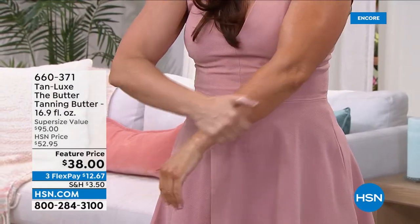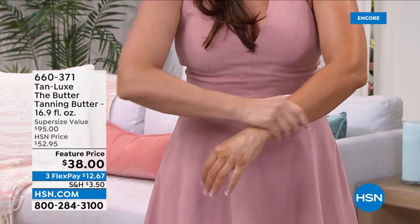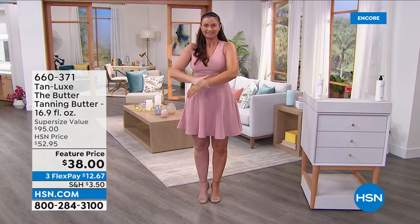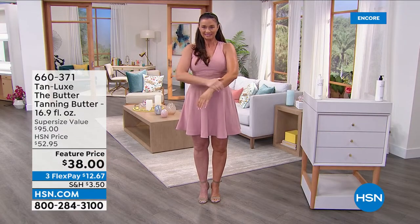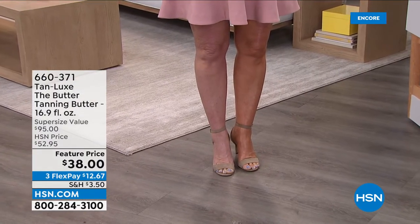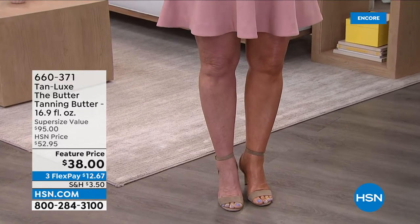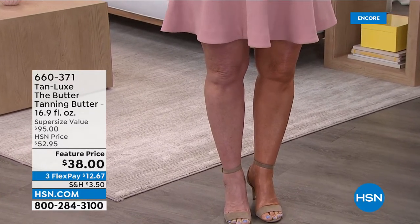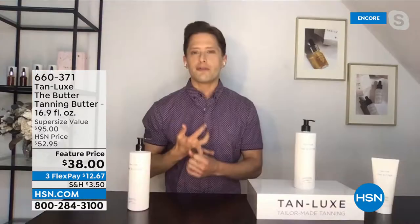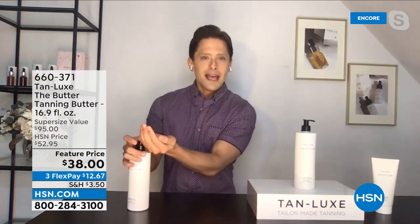We start with a premium skincare butter with almond oil and shea butter. On any day you feel like a glow, use our rich hydrating butter packed with our drops — our iconic best-selling tailor-made tanning drops already mixed into the butter. For years people bought our drops and said 'which moisturizer should I mix it with?' We said, why don't we just make it for you — one that's going to leave your skin hydrated and give you the perfect, most long-lasting tan.